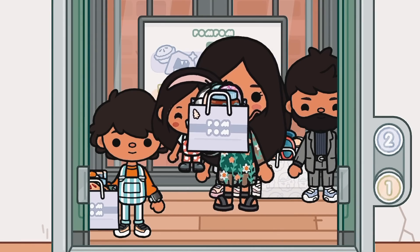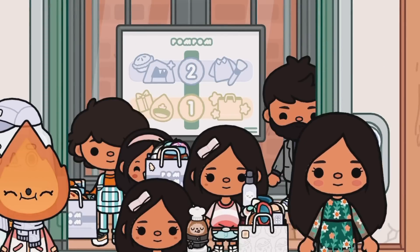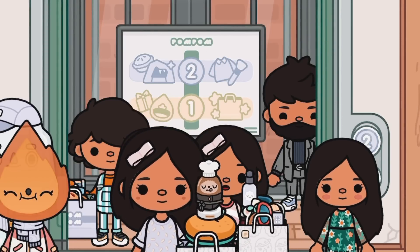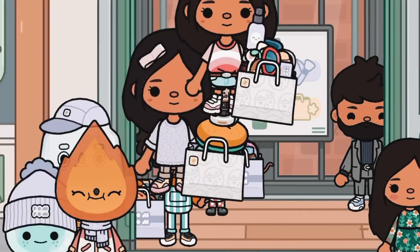Sophia's basket is not full, so she's just gonna go and get some stuff from the toy section since she didn't go before.